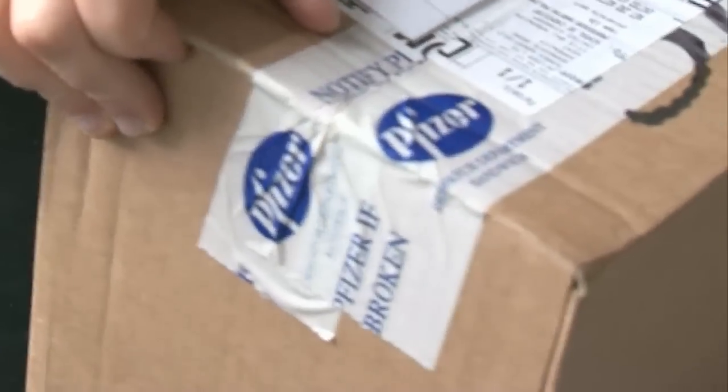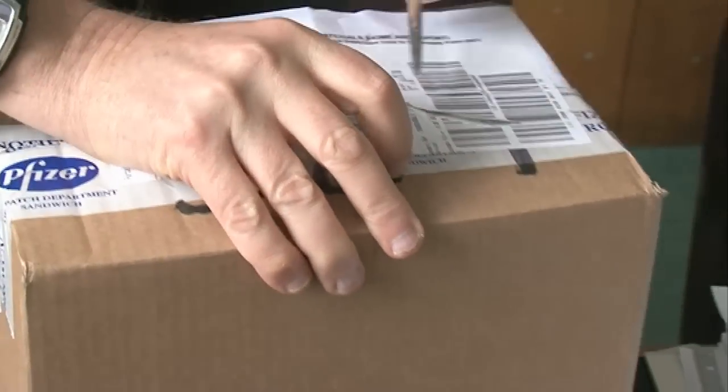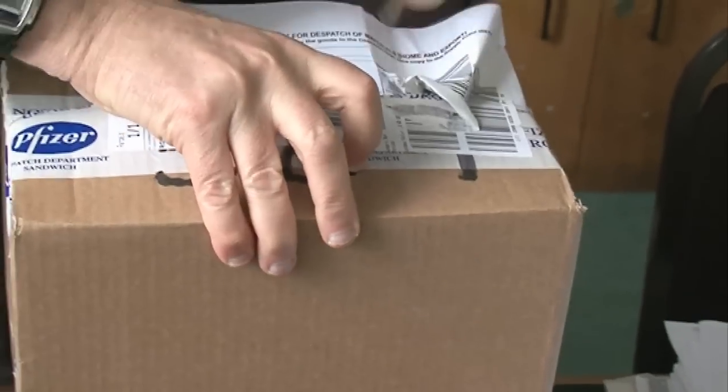I got a parcel this morning. I think I know what's in it, but I'm not sure and I'm quite excited. So let's open it. It is from my friend Peter, who is a green chemist.